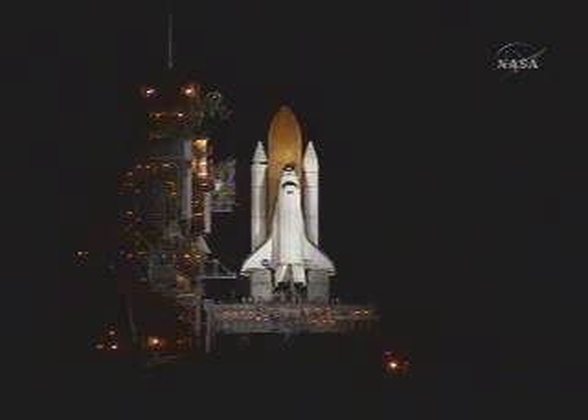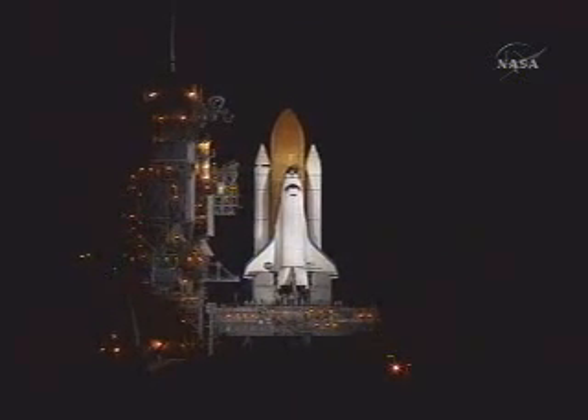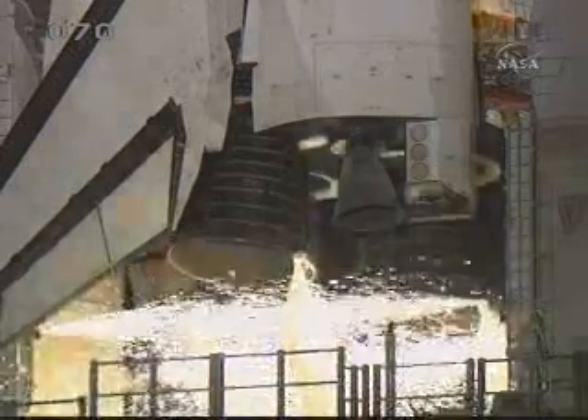Twenty. Fifteen. Ten. T-minus one minute and start.